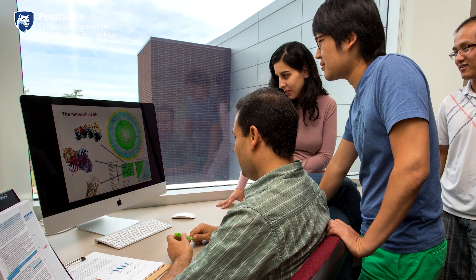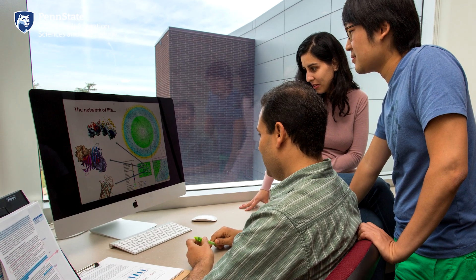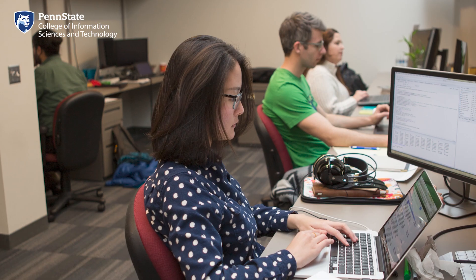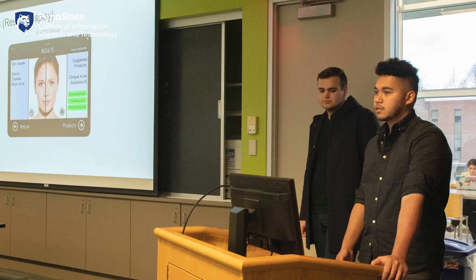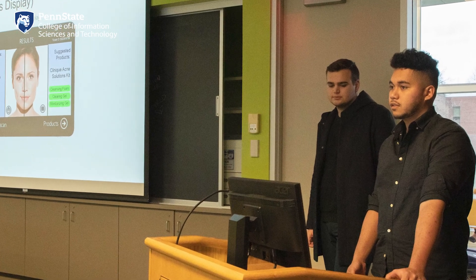Also found throughout the third floor are a variety of research labs. These are primarily used for graduate students, but undergraduate students can also work on research projects. If you want to do research, reach out to a faculty member who works in an area of interest to you — they may have opportunities available in their labs. Students who take on the challenge often have the chance to present their research at major conferences and publish findings alongside IST faculty and graduate students.